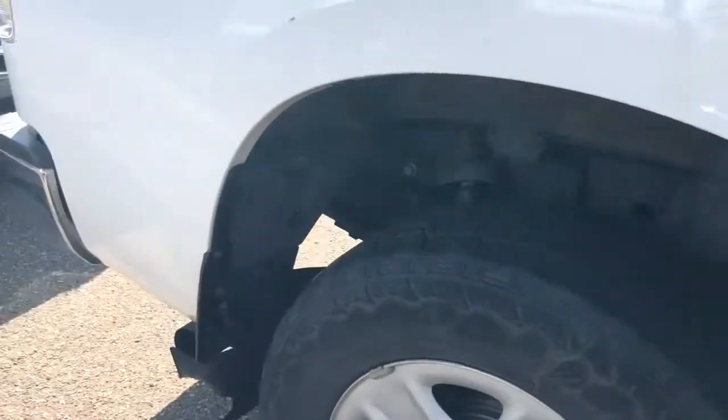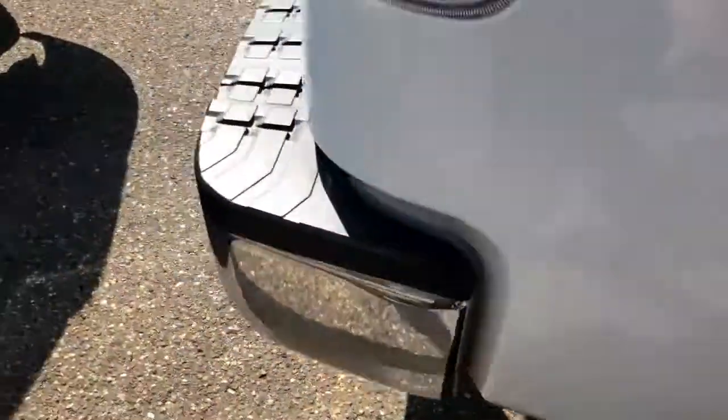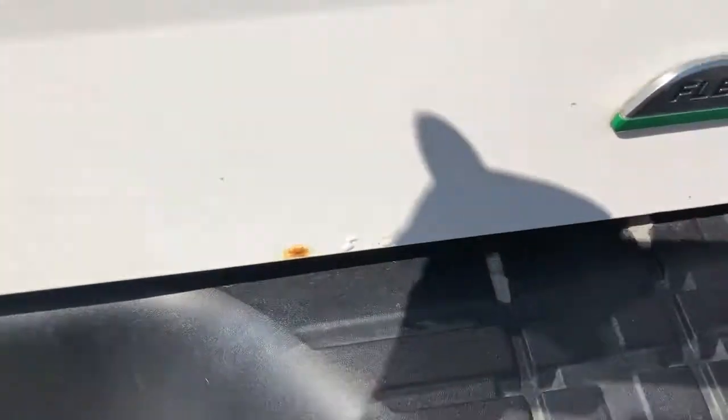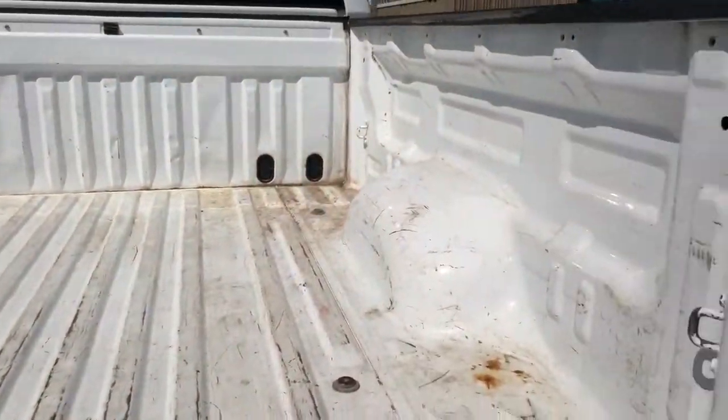Not seeing any major flaws on the body — no big dents, no big scuffs or scrapes. Yeah, there's a little bit on the bumper and stuff, but otherwise the truck is in good shape.